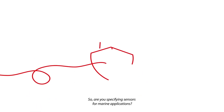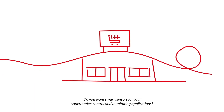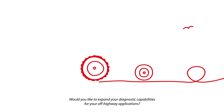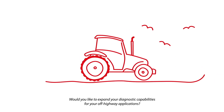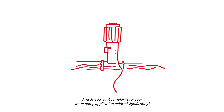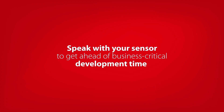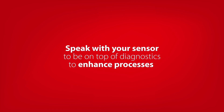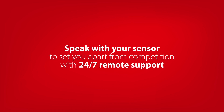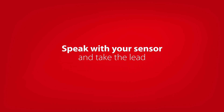Are you specifying sensors for marine applications? Do you want smart sensors for your supermarket control and monitoring applications? Would you like to expand your diagnostic capabilities for your off-highway applications? And do you want complexity for your water pump application reduced significantly? Speak with your sensor to get ahead of business-critical development time, to be on top of diagnostics, to enhance processes, to set you apart from competition with 24/7 remote support — and take the lead.